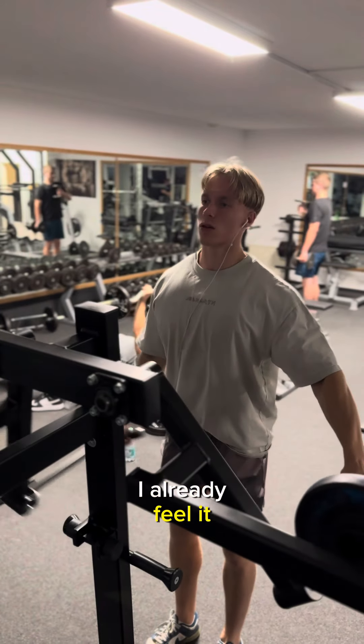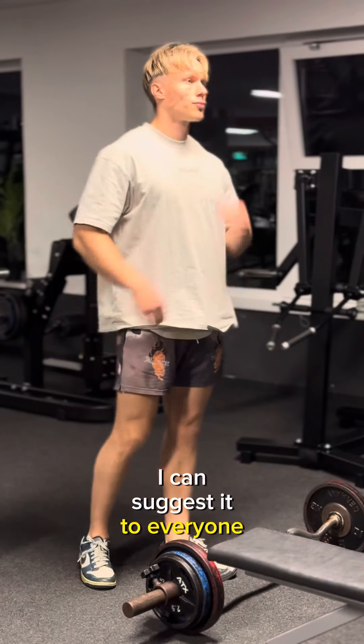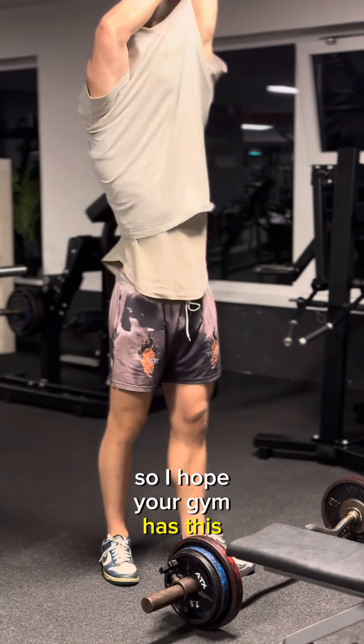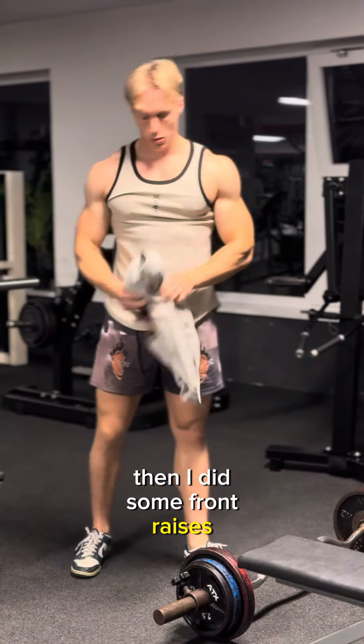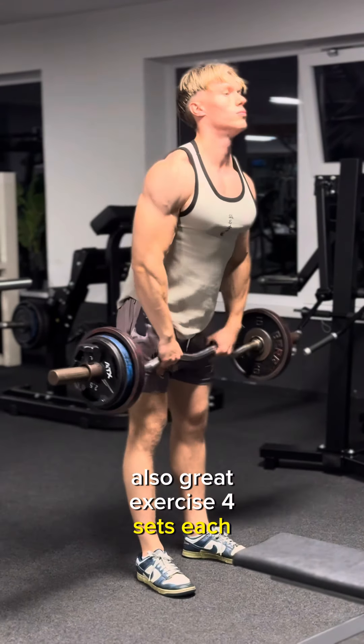Then the lateral raise machine — also a great machine, I can suggest it to everyone, so I hope your gym has this. Then I did some front raises, also pretty heavy, also a great exercise — four sets each at 12 reps.